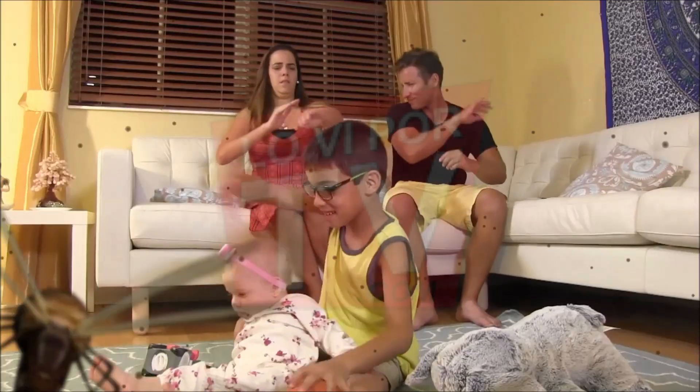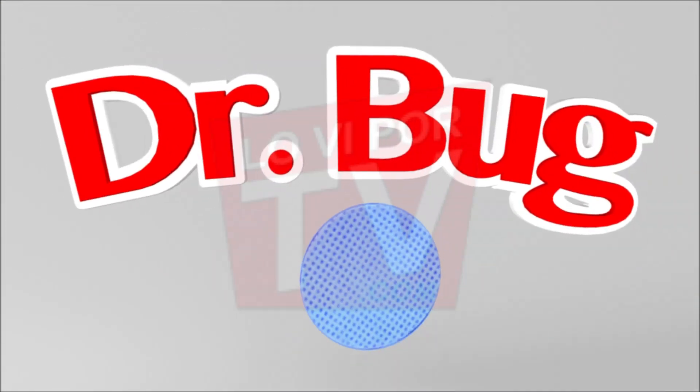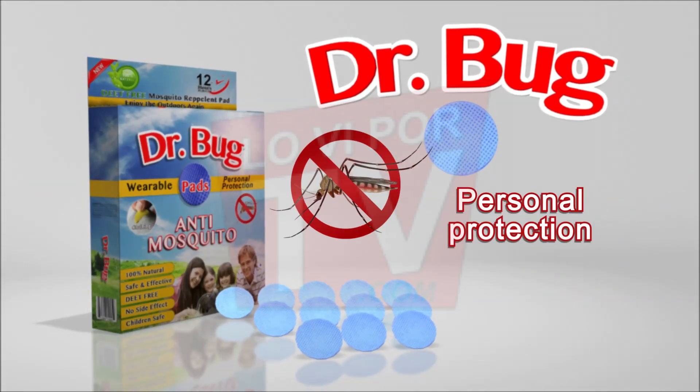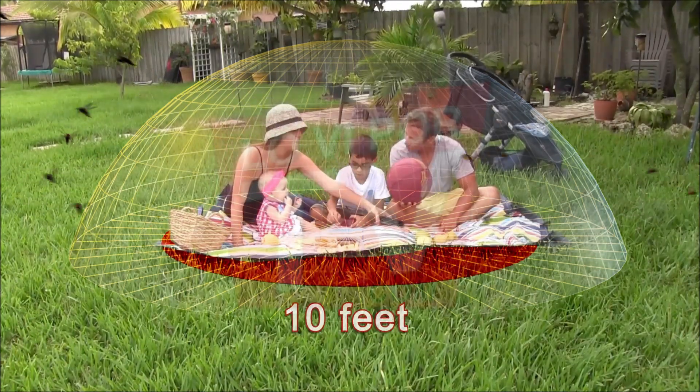A threat. A plague. Mosquitoes are invading. Now your family can be protected with Dr. Bug's Pad. Personal protection against mosquitoes drives away all kinds of insects. Dr. Bug's Pad creates a personal barrier that keeps mosquitoes and insects up to 10 feet away.